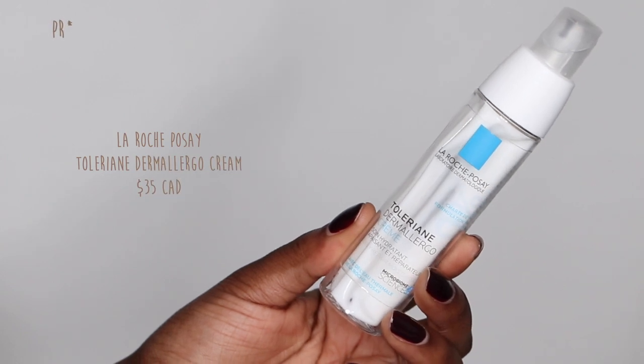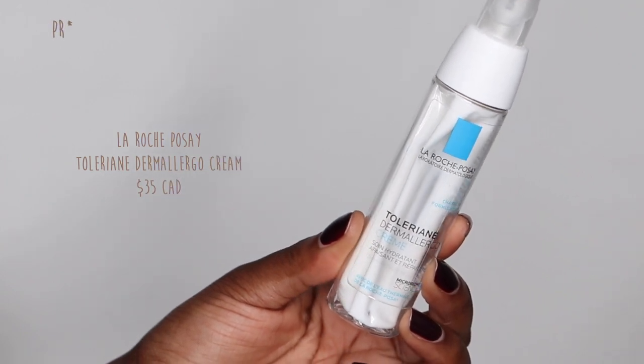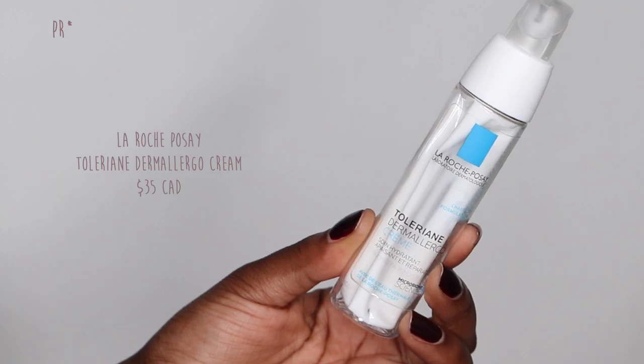The next two are creams. The first is the La Roche-Posay Toleriane Dermatologio Cream — it's meant to be that occlusive layer. They do have a fluid version, but I really like the thickness of this one, especially in winter. Right now it's December, so I love how much this moisturizes your skin without feeling thick or sticky. It's just a step below a super heavy occlusive. There's no fragrance and it's specifically for people with sensitive skin.